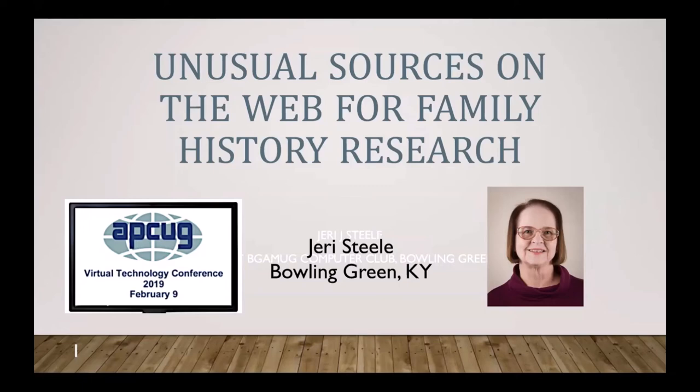Today I decided to speak about finding unusual sources. Almost everybody gets into the census records and whatever they can grab online at Ancestry or at FamilySearch.org, and there's a whole wealth of other records. It's a matter of understanding how to get to them.